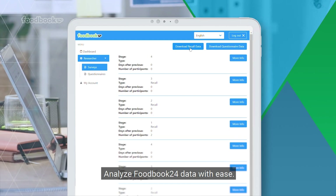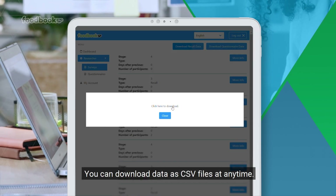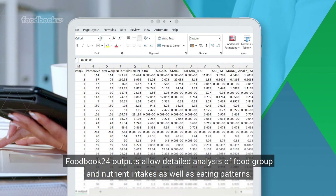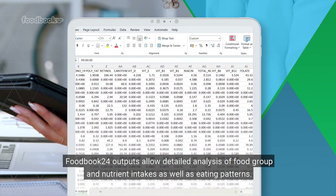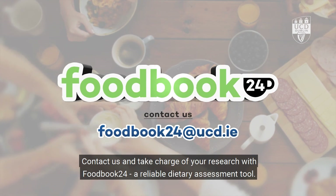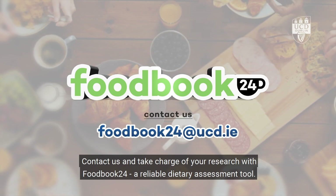Analyse Foodbook24 data with ease. You can download data as CSV files at any time. Foodbook24 outputs allow detailed analysis of food group and nutrient intakes as well as eating patterns. Contact us and take charge of your research with Foodbook24, a reliable dietary assessment tool.